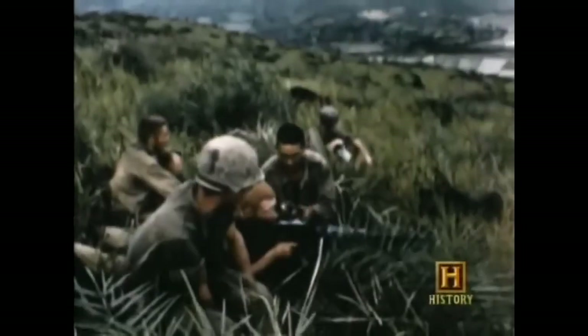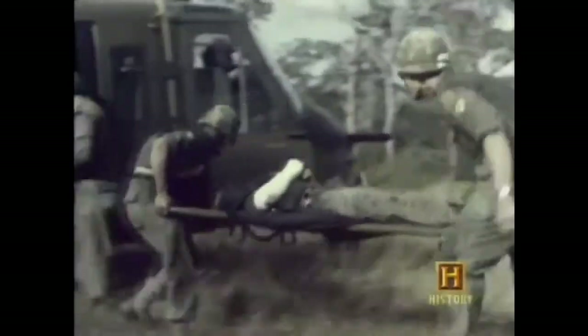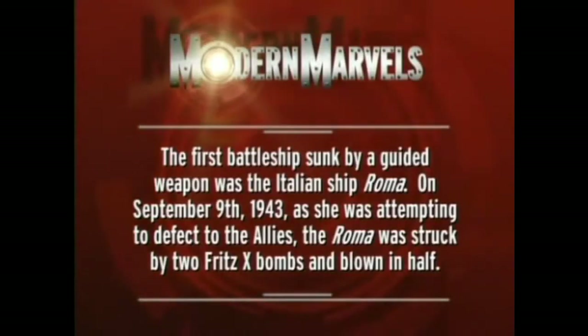But the history of warfare was about to take a few unexpected detours through places like Korea and Vietnam — places where you could never drop a nuke because of the political fallout, but where you could sure use a bomb precisely guided by a laser beam. The first battleship sunk by a guided weapon was the Italian ship Roma. On September 9th, 1943, as she was attempting to defect to the Allies, the Roma was struck by two Fritz X bombs and blown in half.